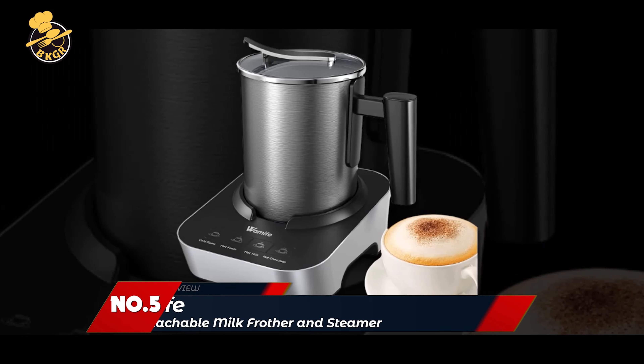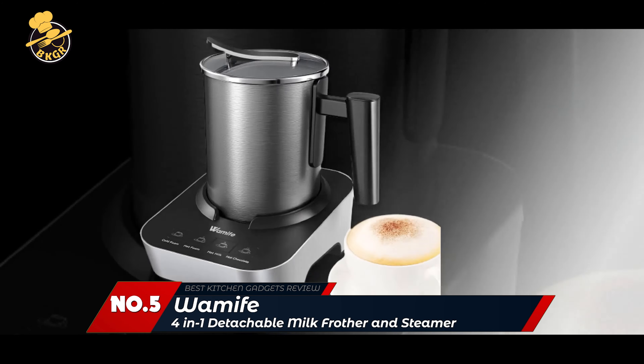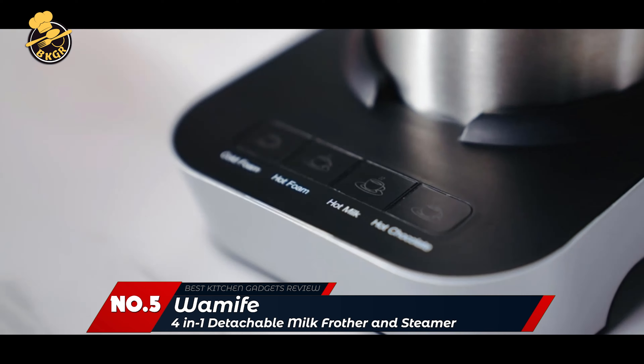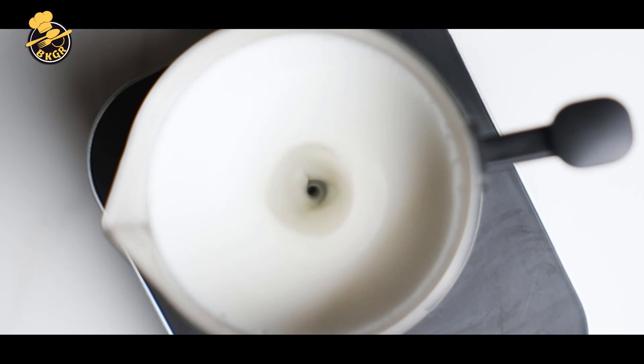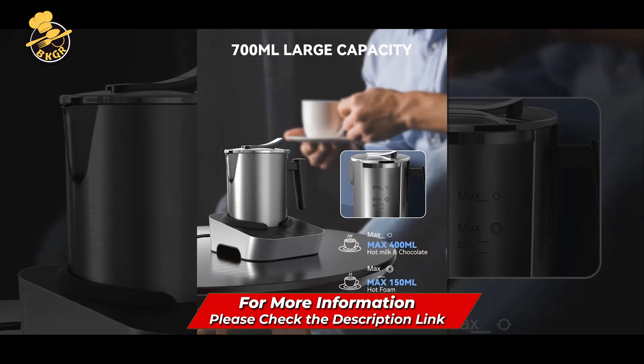Number 5: WAMI 4-in-1 Detachable Milk Frother and Steamer. The WAMI 4-in-1 Detachable Milk Frother and Steamer is a versatile and practical tool for frothing milk and making various drinks.